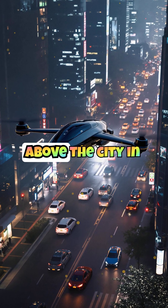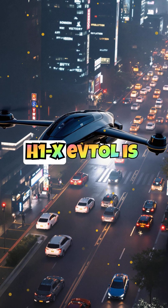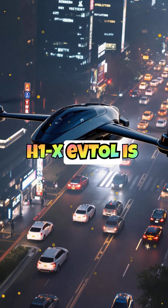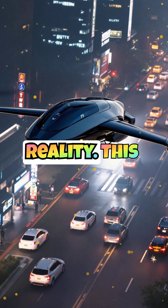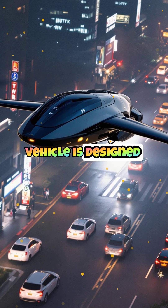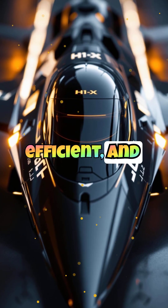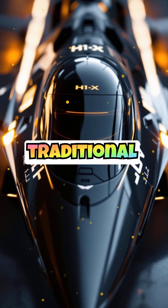Imagine skipping traffic and soaring above the city in your own personal aircraft. The Daroni Aerospace H1X EVTOL is making that dream a reality. This electric vertical takeoff and landing vehicle is designed for urban mobility, offering a compact, efficient, and eco-friendly alternative to traditional transportation.